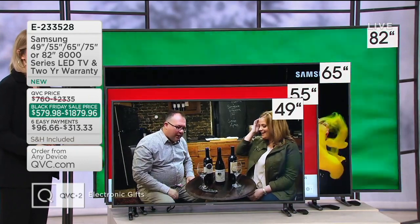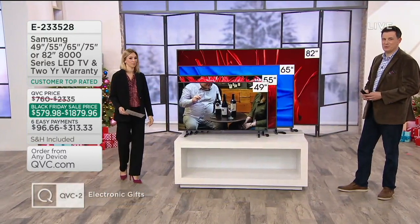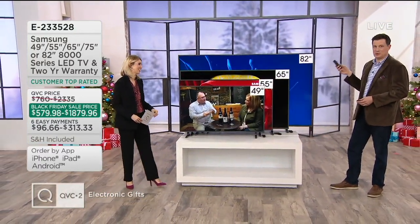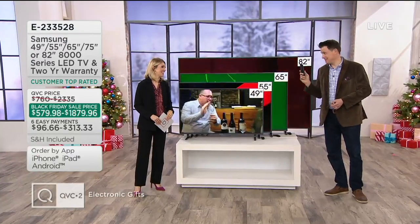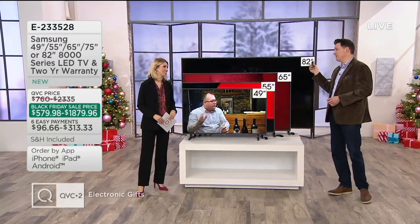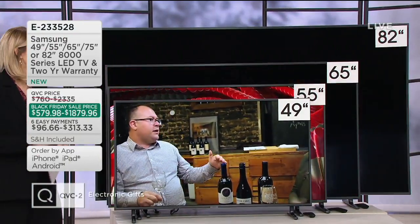We're going to do doorway delivery, so you don't have to worry about trying to figure out how to get that into your house. Good luck picking up an 82-inch screen and getting it home from the store. Please don't put this on top of your car — that's a disaster waiting to happen. They'll actually set an appointment up and bring it through the first threshold doorway of your home.